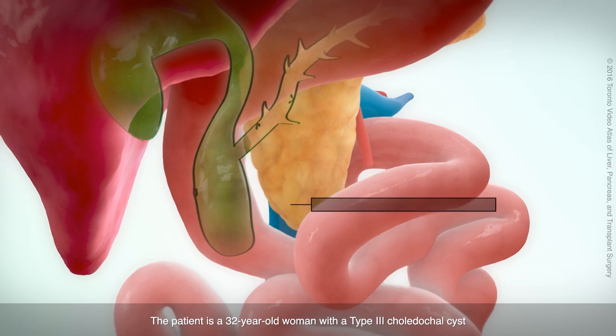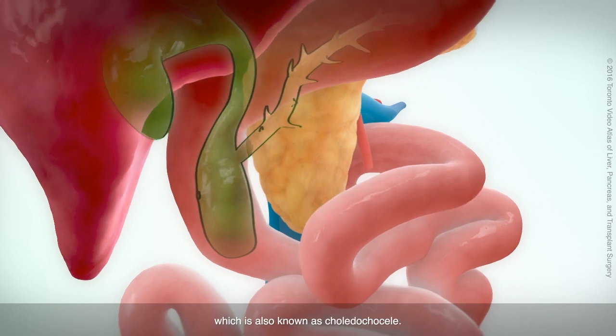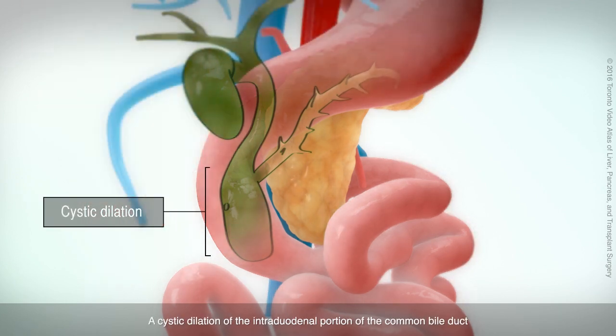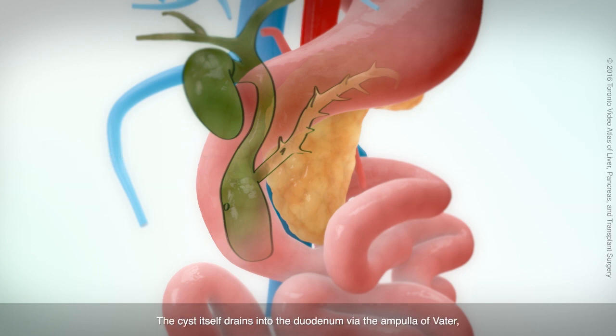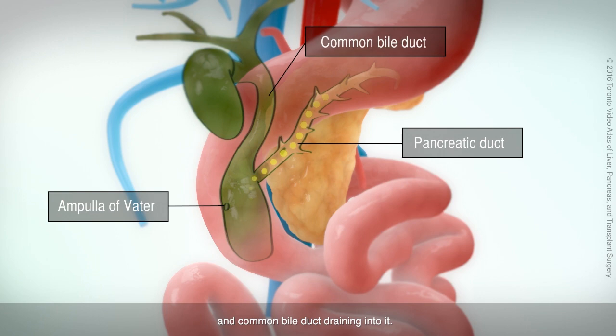The patient is a 32-year-old woman with a type 3 choledochal cyst, also known as a choledochocele. It is the rarest subtype of choledochal cyst. A cystic dilation of the intraduodenal portion of the common bile duct was found protruding into the duodenal lumen. The cyst itself drains into the duodenum via the ampulla of Vater, with the pancreatic duct and common bile duct draining into it.